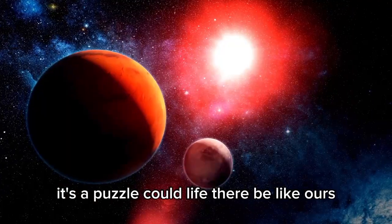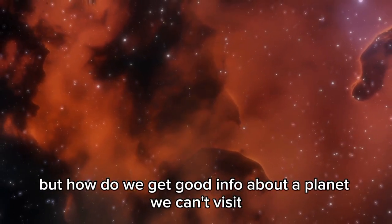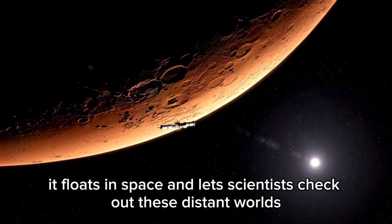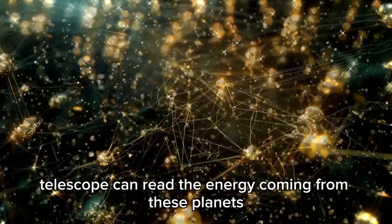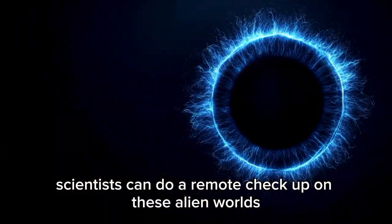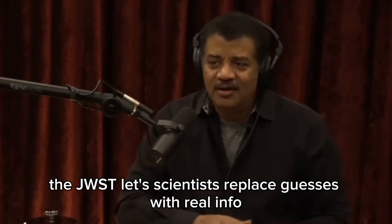Could life there be like ours? This makes us rethink what we think makes a world livable. The JWST is a powerhouse, but how do we get good info about a planet we can't visit? The JWST uses all its tech to tackle that. It floats in space and lets scientists check out these distant worlds with fancy tools, using infrared detectors and light-splitting tools. The telescope can read the energy coming from these planets. By breaking down what the light is made of, scientists can measure air pressure, how thick the air is, and if they have stuff like water or oxygen.